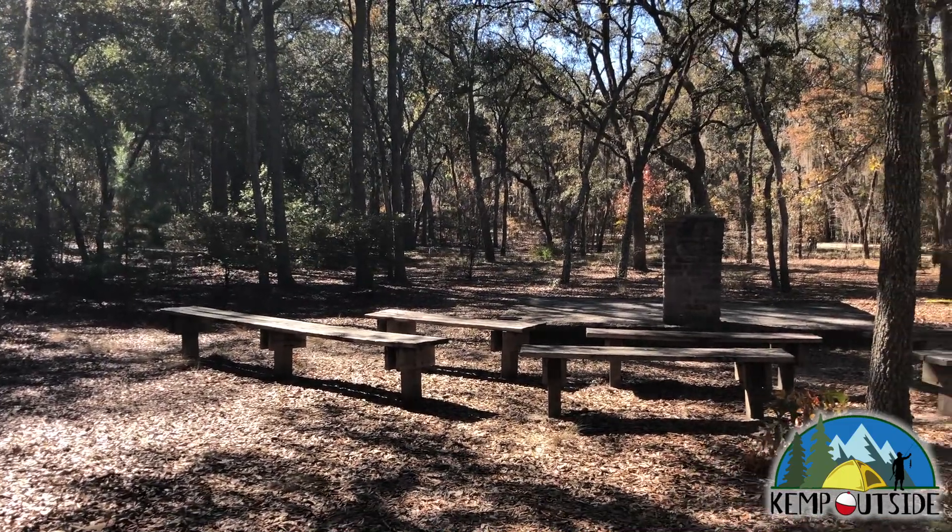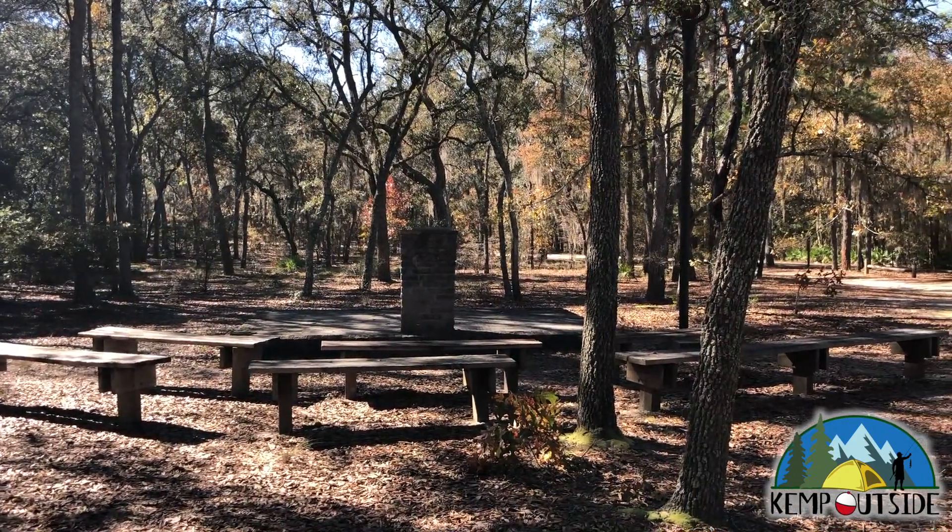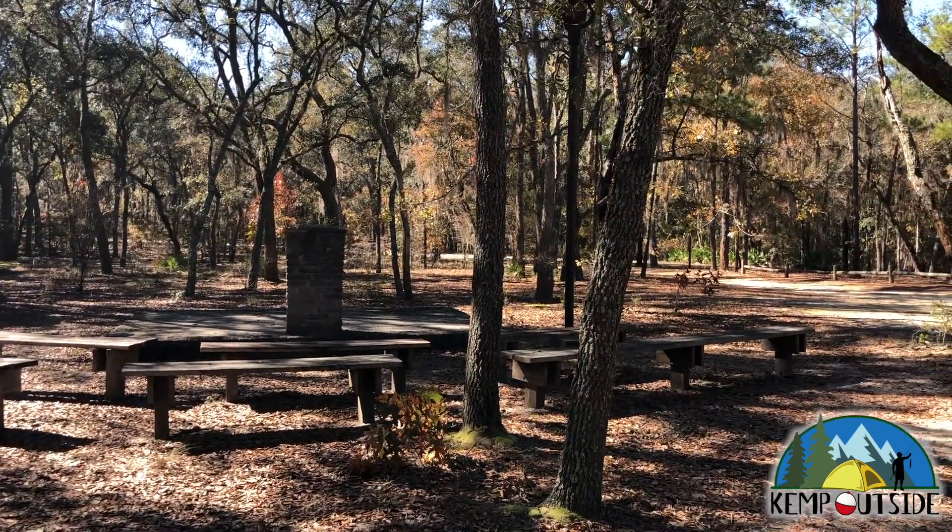If you're camping with a bunch of scouts or you have another big group, you can utilize the amphitheater in the campground. It's a great place to hold presentations for scouts and other groups.